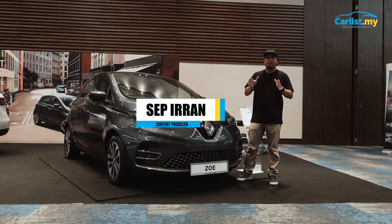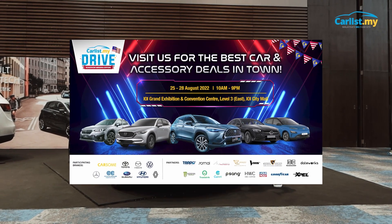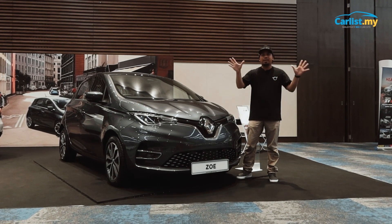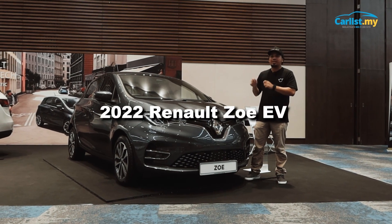Hi guys, Sep here from Kalis.my. Today, we are at the Kalis.my Drive Roadshow Merdeka Edition in conjunction with the launch of the new section of the IOI City Mall in Putrajaya. There are many cars on display today, but this is one of the highlights — this is the new 2022 Renault Zoe EV.